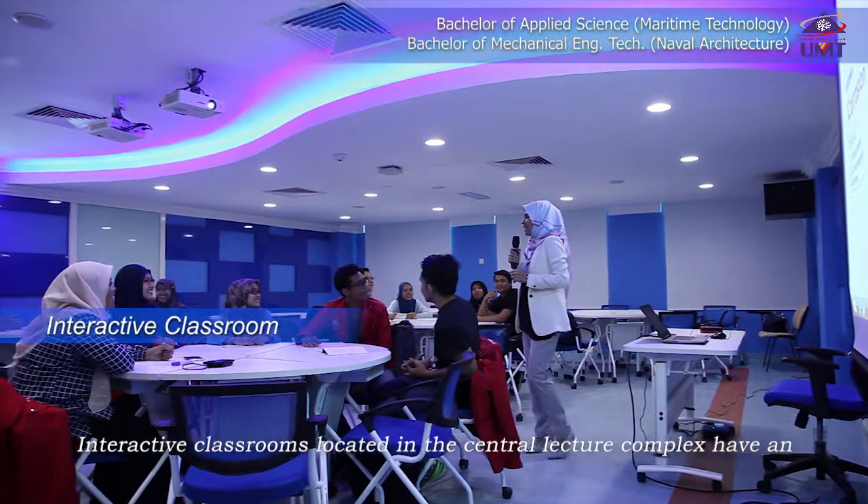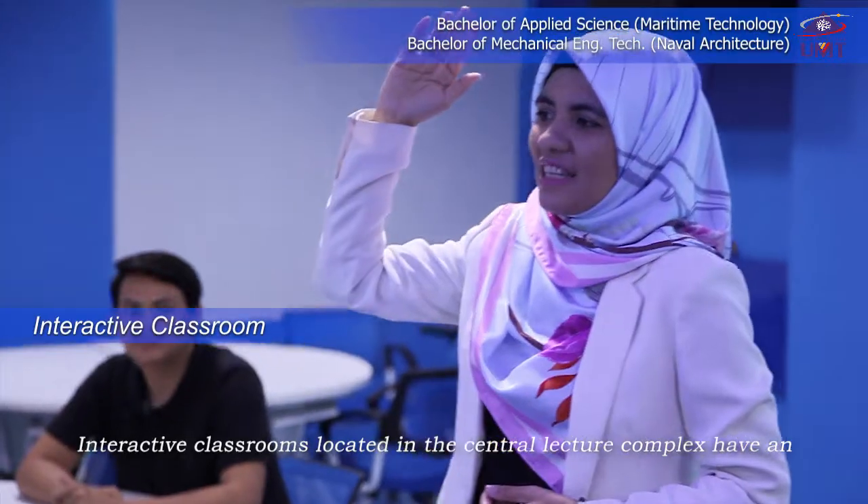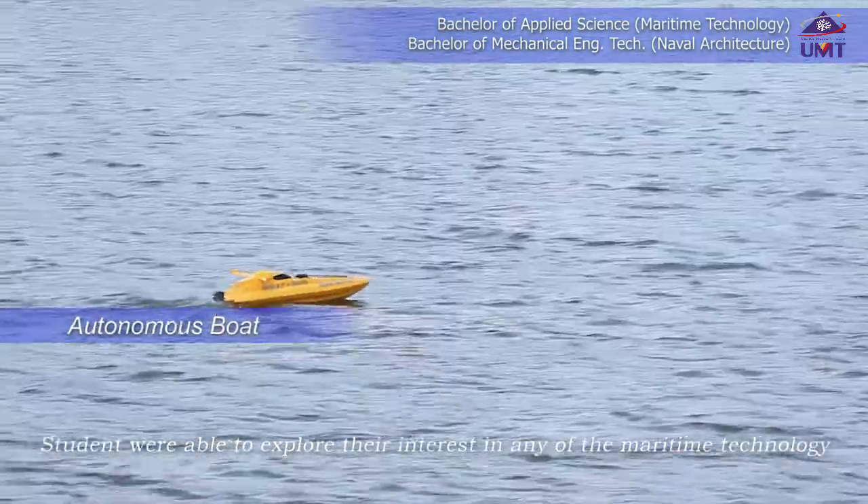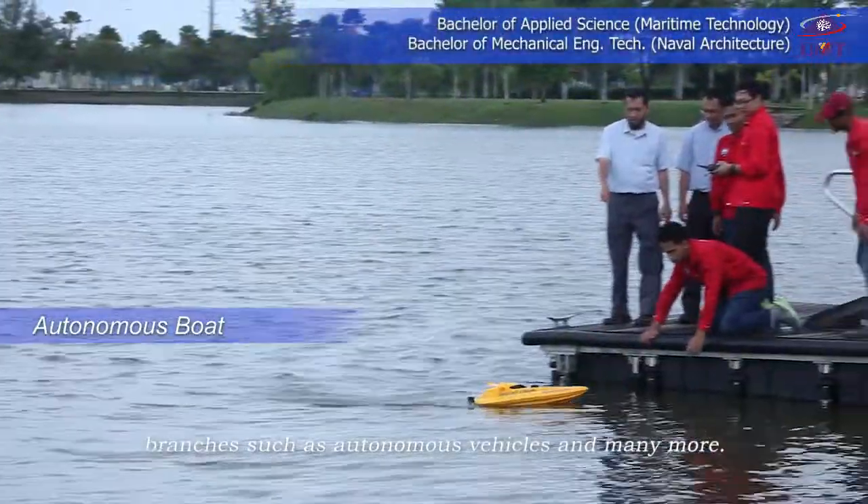Interactive classrooms located in the central lecture complex have an excellent impact on students' morale. Students are able to explore their interest in any of the maritime technology branches, such as autonomous vehicles, and many more.